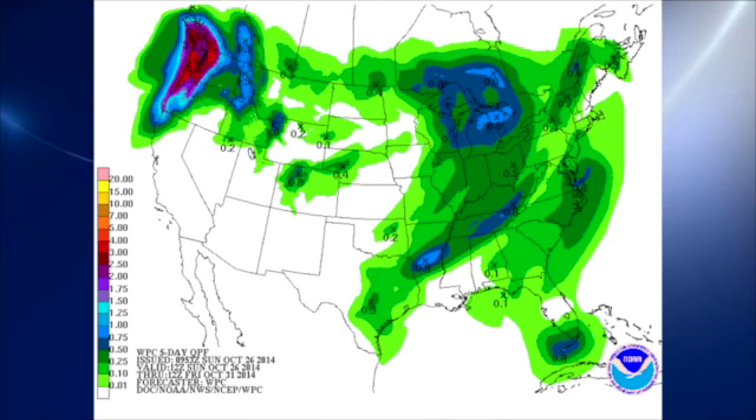QPF-wise, we're looking at a front moving through the area on Wednesday, and that front will bring some rain, but it looks like it'll be mostly scattered showers. Not everybody will get wet, so we're not looking for a widespread rain event.